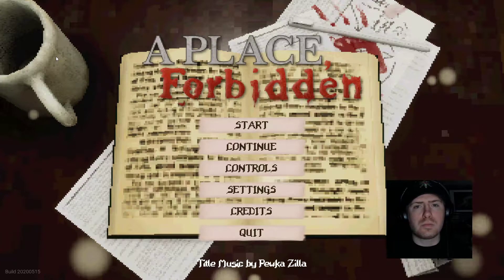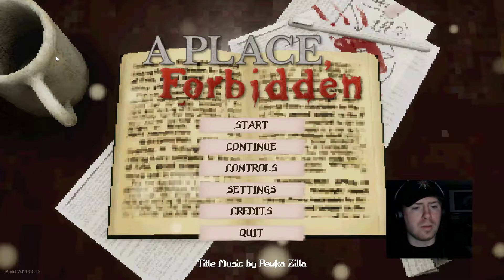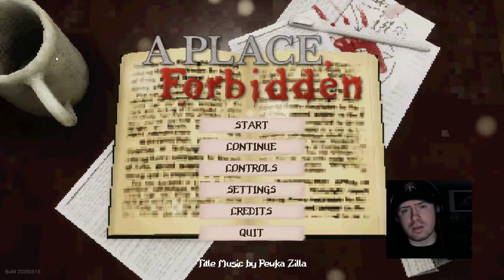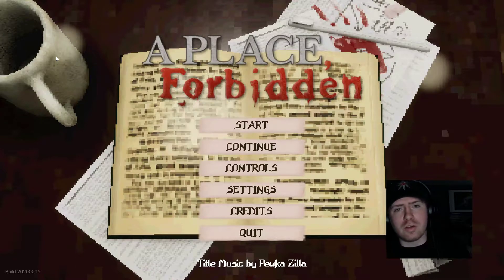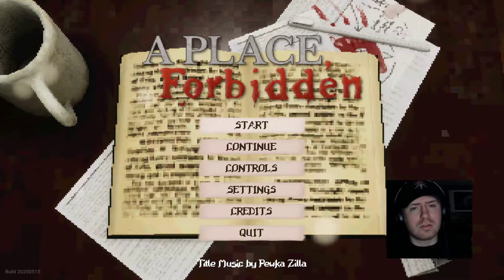Hey, what's going on guys, it's your boy Spooky here. Today we have a place called 'A Place Forgotten' — it's a PSX style horror game. I saw that the dev was giving it away for free, so shoutouts to him. I saw it in the PS1 horror demo disc that I'm planning on going through eventually, but I think this is the full release, so let's do it.